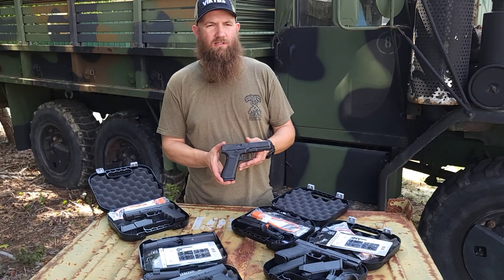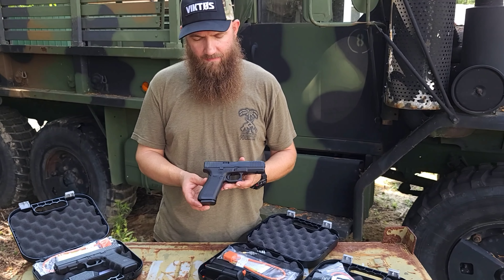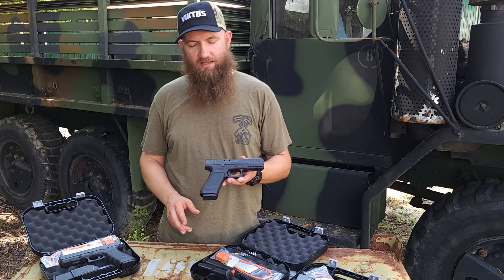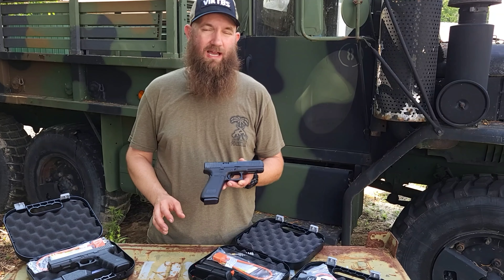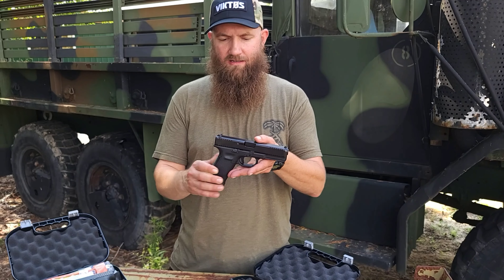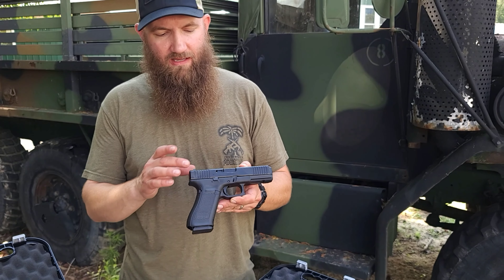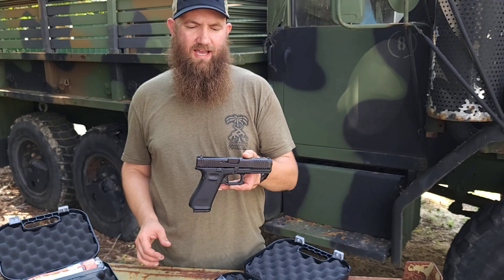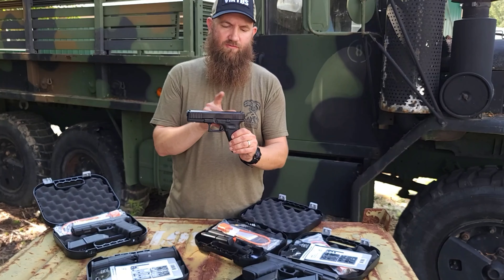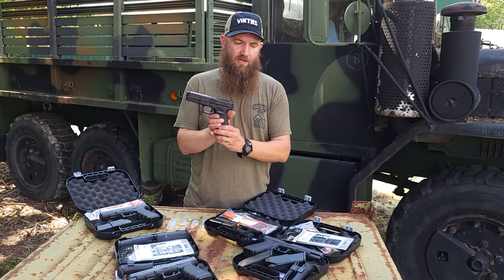The final gun on the table is the Glock 22 — that's the 40 caliber, and this is a Gen 5. I'm a big Gen 5 fan. I really like the straight front strap of the grip and the way the texturing is — just the overall ergonomics of the Gen 5 over the Gen 4 and the other generations really stands out. The trigger is definitely nicer in the Gen 5, and you have an ambidextrous slide release too. Really cool front and rear serrations on this gun. Guys that like 40 are definitely going to like this — full-size gun.